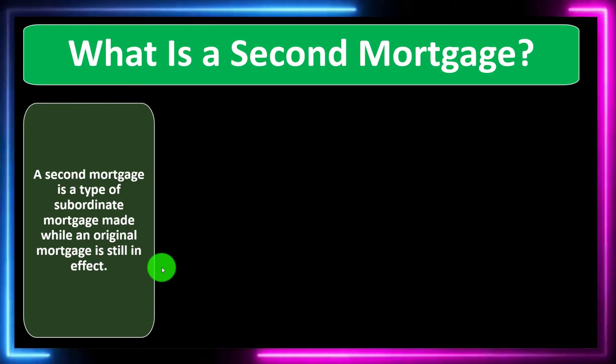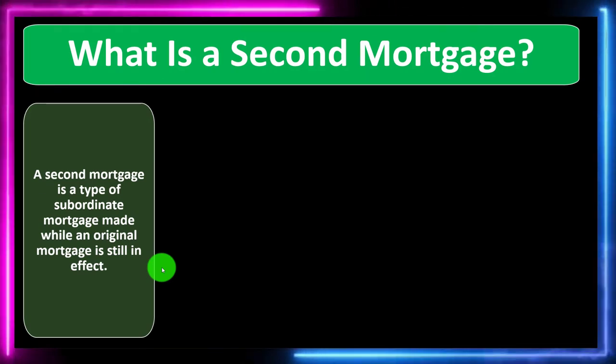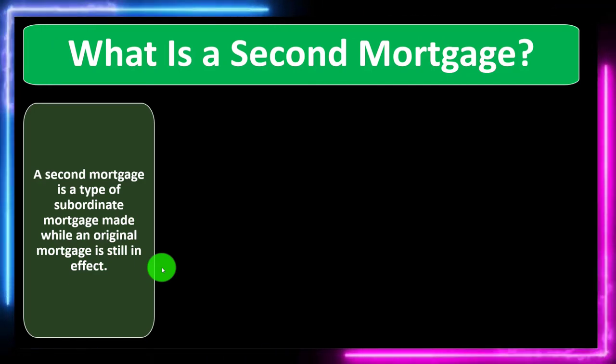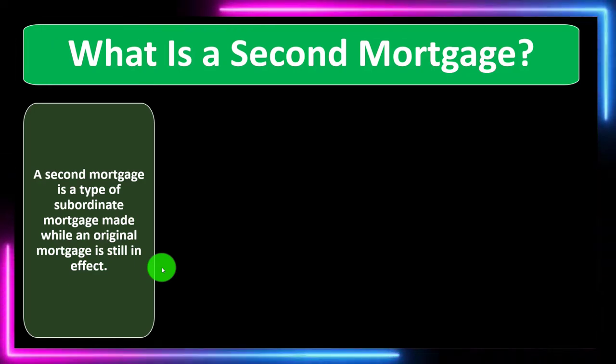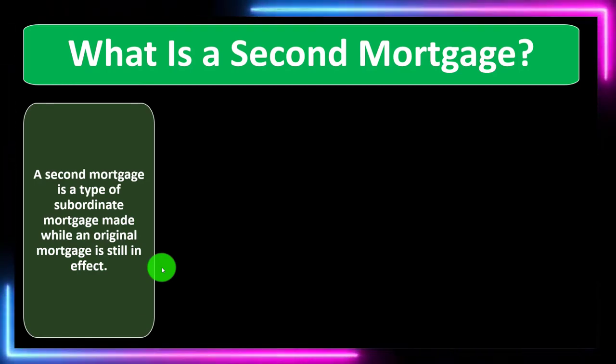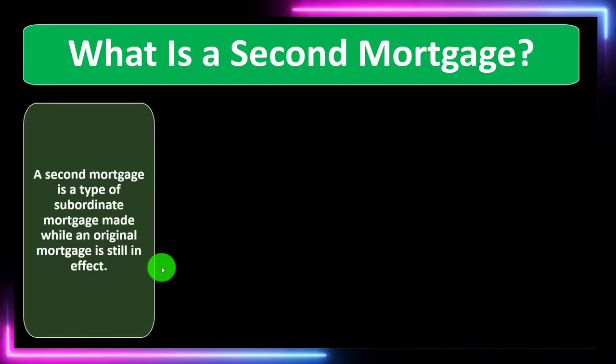A second mortgage is a type of subordinate mortgage — subordinate to another mortgage — made while an original mortgage is still in effect. So we don't have a situation where the second mortgage is replacing the original mortgage; now we've got two mortgages in place.